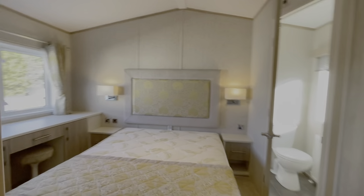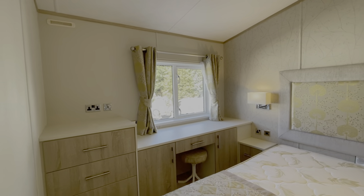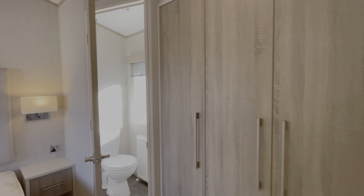At the very back you've got the main bedroom here — a dressing area looking out the window, a storage space, and also an en suite as well.